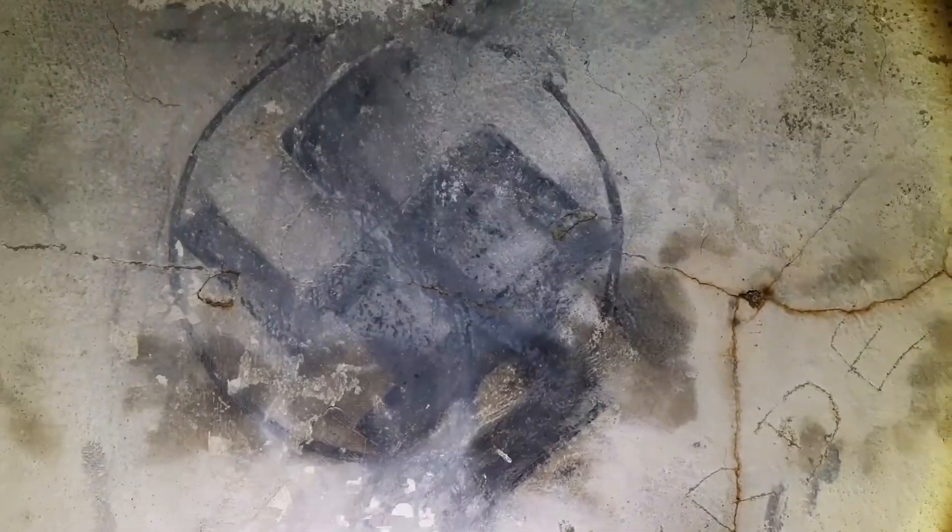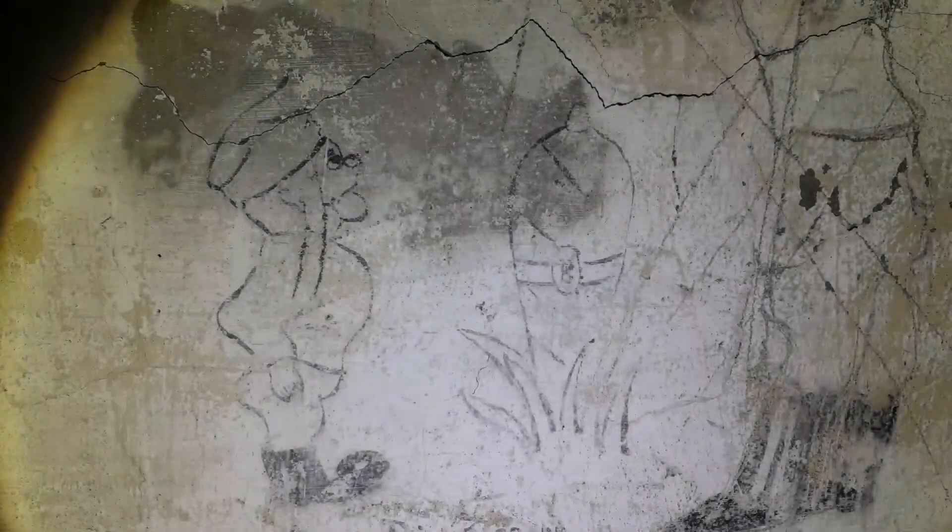En effet, nous retrouvons des fresques et des dessins sur les murs. Par exemple, ici nous avons une caricature d'un supérieur qui semble réprimander une recrue. Celui-ci a semble-t-il été réalisé à l'époque par un soldat. C'est un petit témoignage de la vie des hommes dans le béton qui est très précieux.